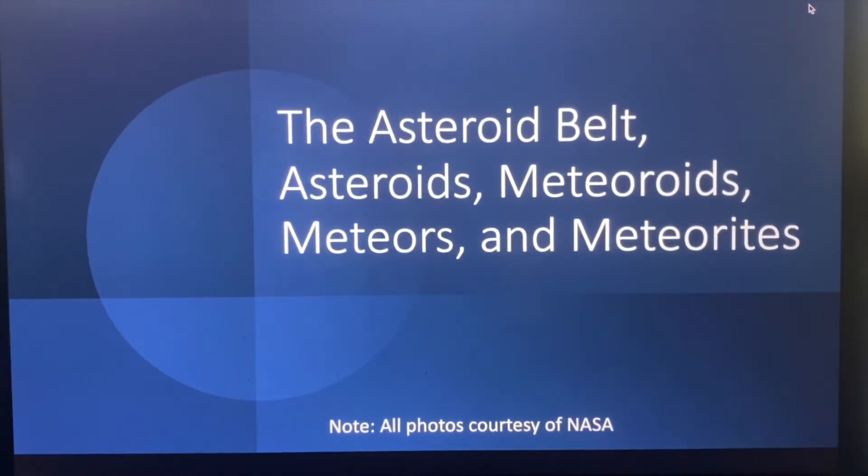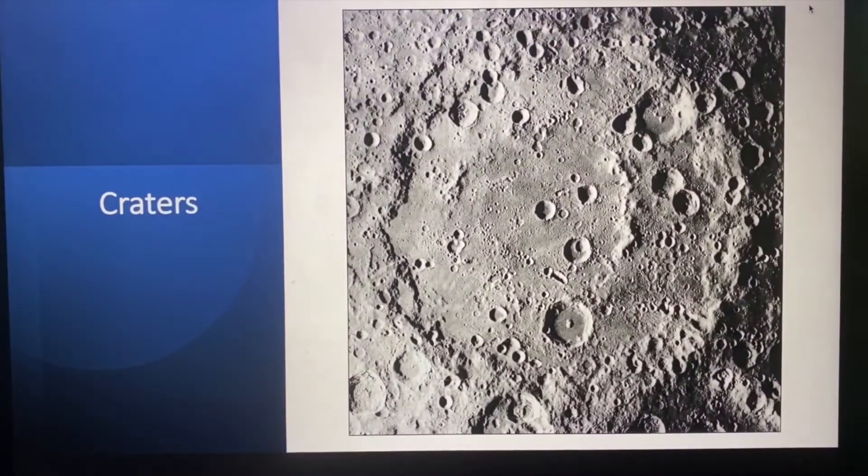In part one of our discussion we talked about craters, and in this next section we're going to talk a little bit about the rocks that are in our solar system that cause these craters. If you remember our photo of the moon, you can see that craters come in various sizes, and that's because the rocks that cause them also come in various sizes. So in this part we'll talk about these rocks from space that make these craters, where they come from, how they got here, what happens when they get here, and where we find them on Earth.